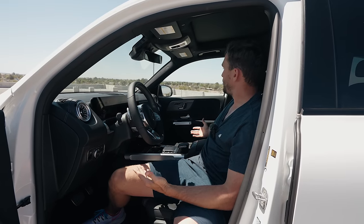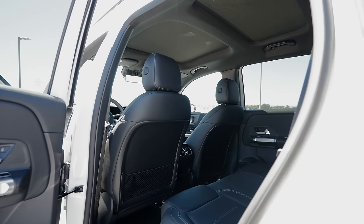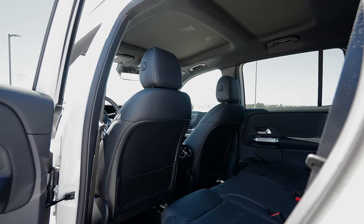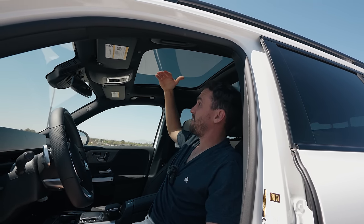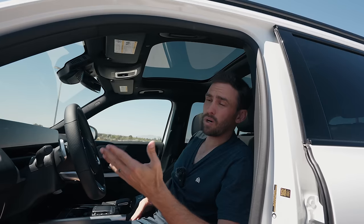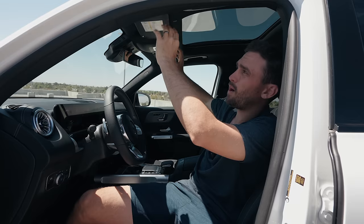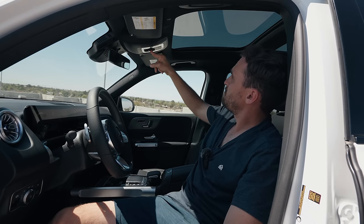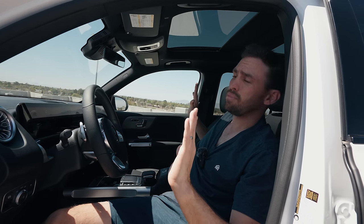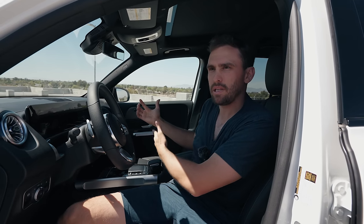Everything is put together very nicely in here. You even have this panoramic roof and the automatic retractable sunshade that covers it up. The amount of heat that it's blocking out is incredible. In my Model Y, one of the complaints is that in the summer the air conditioning feels like it never catches up — the sun bar is very thin and your head just gets baked while the AC is overworking. Whereas in here, sun's out, I can block it, and I really like that feature.